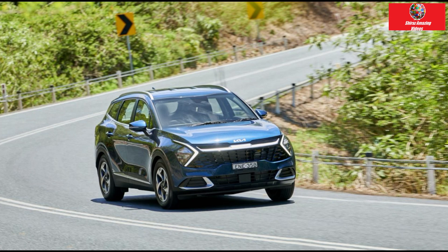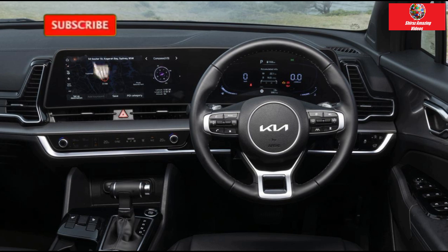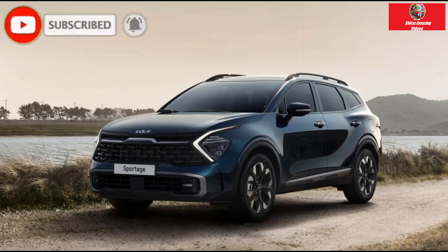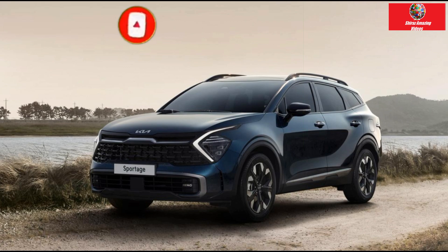Hello guys, this is Shiraz Amazing Videos. Review of the new Kia Sportage SX Plus for 2023 — the well-liked mid-sized SUV has undergone a significant redesign that will surprise competitors.